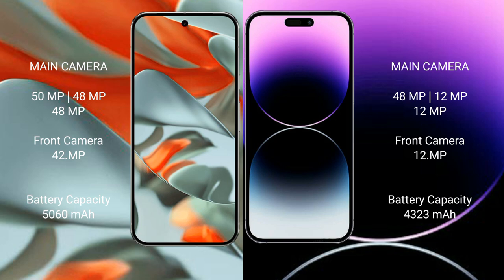Google Pixel 9 Pro XL has a rear triple camera setup: 50MP plus 48MP plus 48MP, and a 42MP front camera. iPhone 14 Pro Max also has a rear triple camera setup: 48MP plus 12MP plus 12MP, with a 12MP front camera.